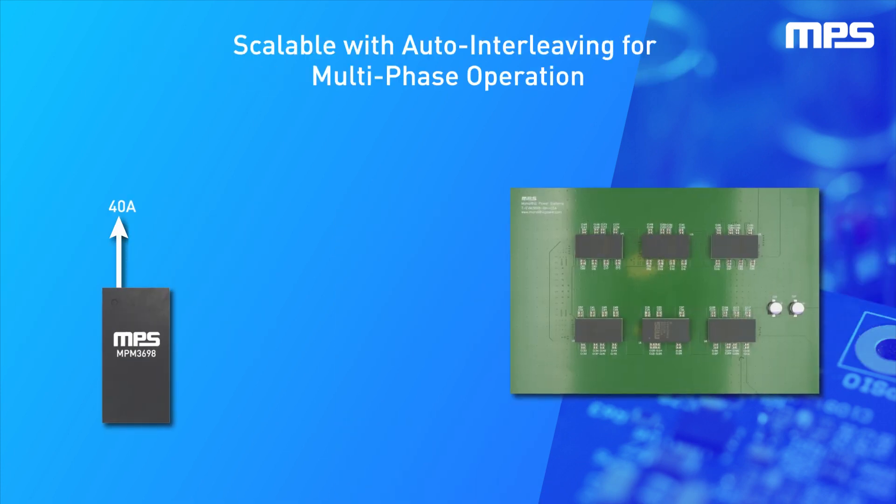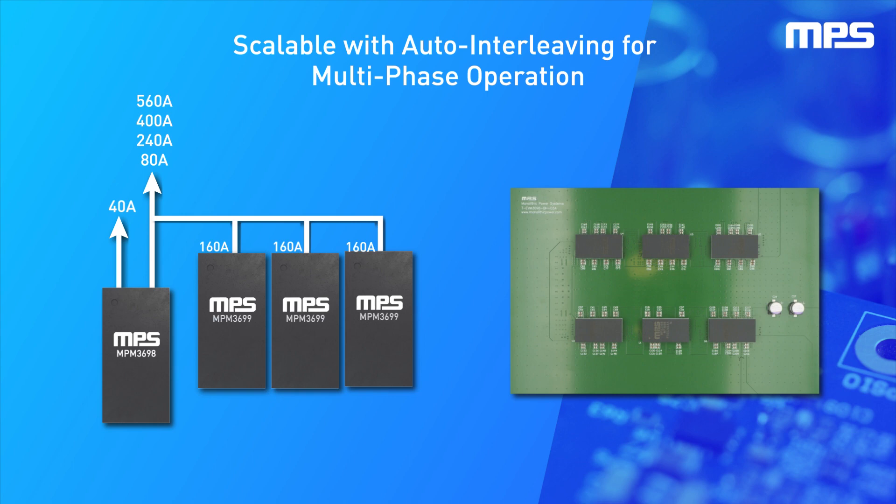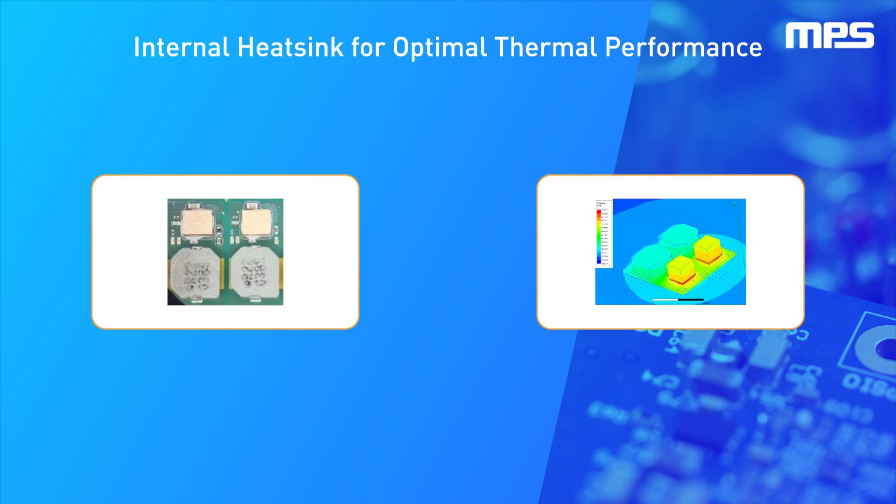Thanks to its 12-phase controller, the MPM3698 can act as a master controller for several other MPM3699 devices, simplifying the design of multi-phase power converters to deliver currents over 1,000 amps. Due to the large currents it must supply, the MPM3698 has been designed with thermal performance in mind, integrating an internal heatsink to further aid in dissipation, ensuring optimal performance across a wide range of load conditions and ambient temperatures.